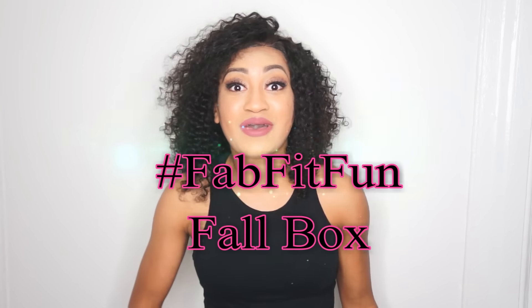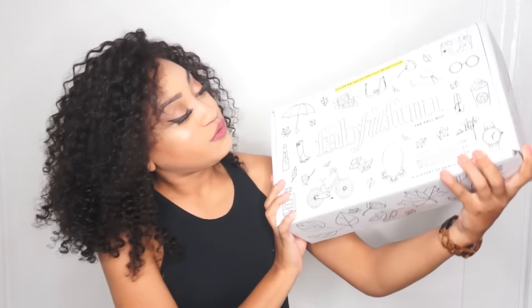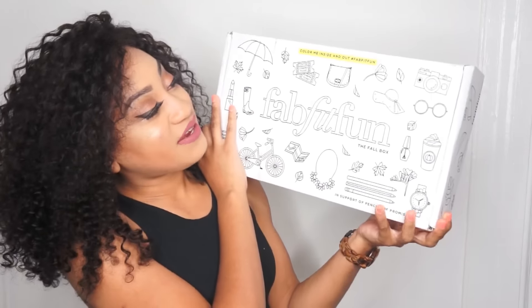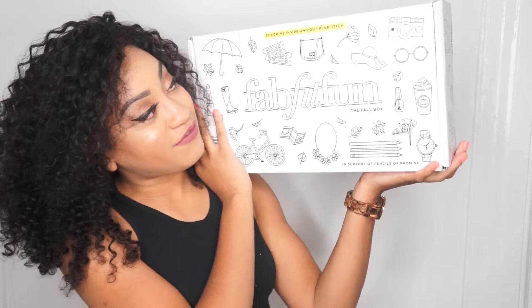Hi guys, this is Martika Brienne and welcome back to Pace Love Sheep. Guess what I got in the mail? It is the new 2016 Fall FabFitFun box. It says color me inside and out, hashtag FabFitFun.